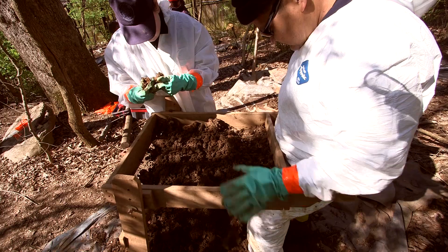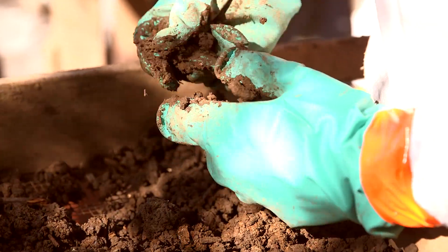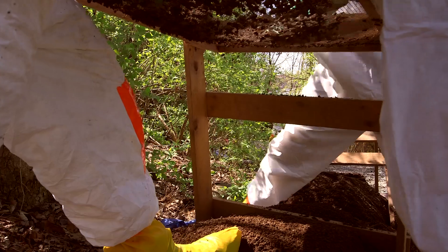Every piece of dirt goes through the sift, and what we're doing is looking for any small bits of evidence that might have gotten by when we were troweling. That might be teeth, it might be bullets, it might be pieces of clothing or other evidence that's really important to the case.